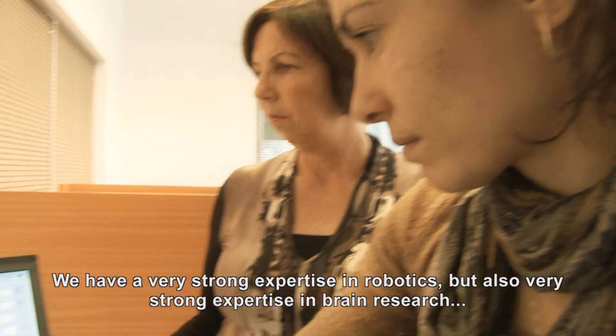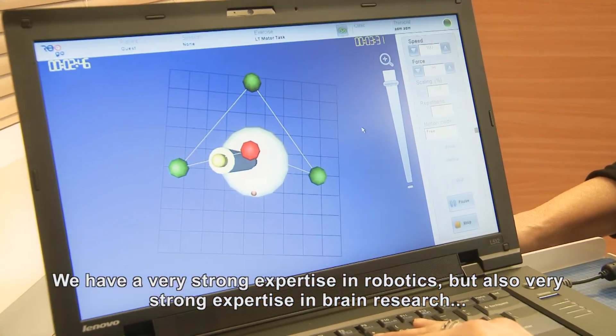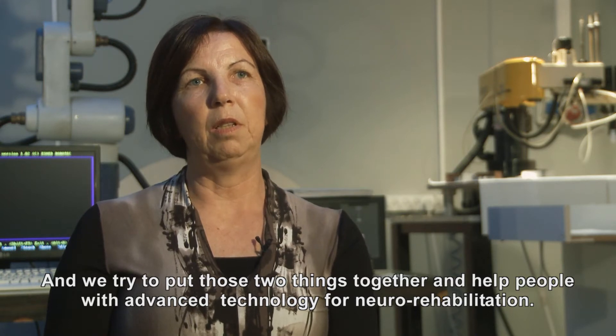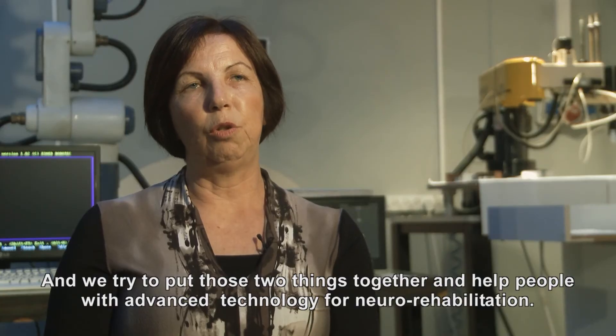Our research can benefit people that suffer from Parkinson's disease. We have a very strong expertise in robotics, but also very strong expertise in brain research, and we can try to put those two things together and help people with advanced technology for neurorehabilitation.